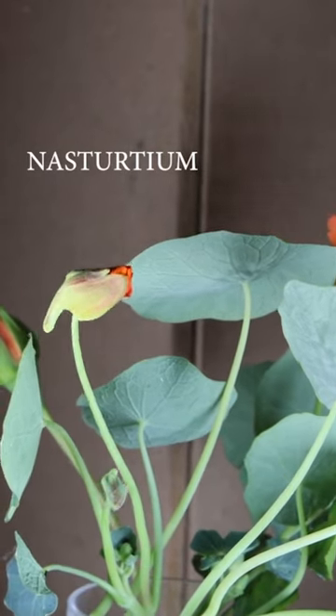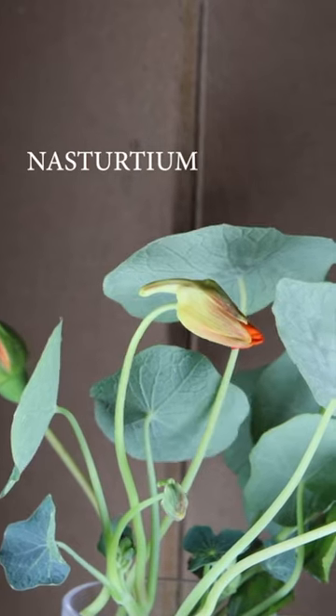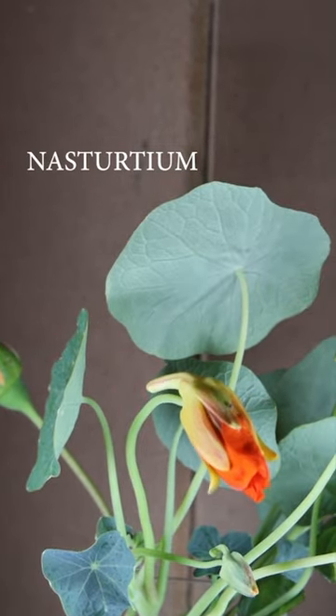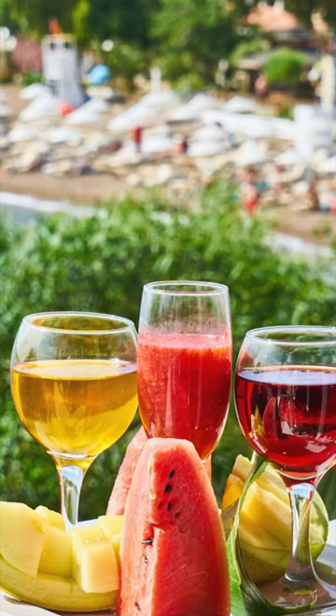Nasturtiums are another flower that can help repel pests. Did you know they are also edible? These flowers taste a little bit peppery. My favorite way to use these flowers is to pop them into a cute summery cocktail.